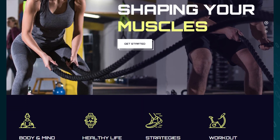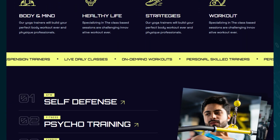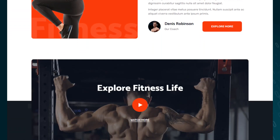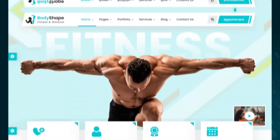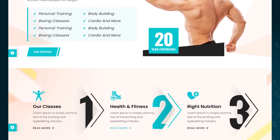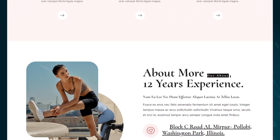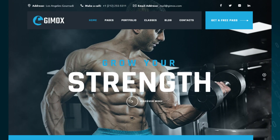That concludes our exploration of the world of fitness and wellness website templates. We hope you're feeling inspired to take your fitness business to new heights with a stunning website. Remember, your online presence can make a significant impact on your success. Stay dedicated, stay fit, and thrive in the digital realm.